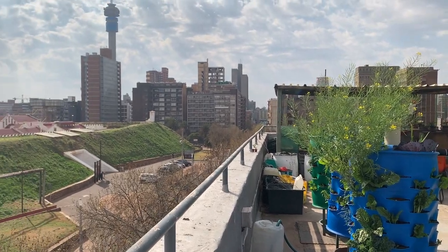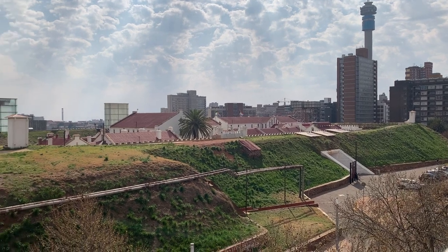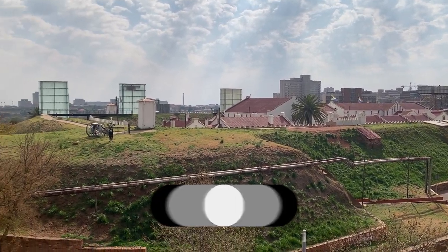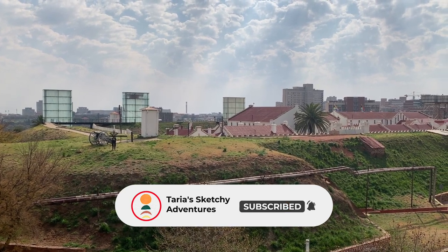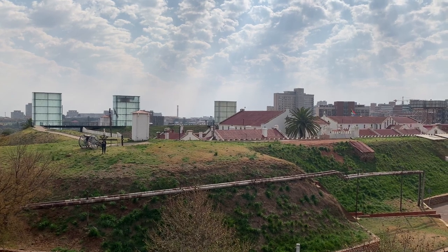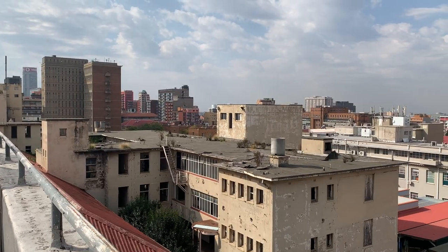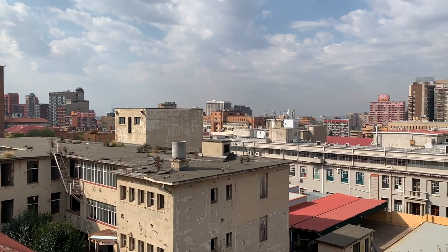So Constitution Hill is now a living museum of South Africa's journey to democracy, but before it used to be a prison and a military fort. Now it's actually home to, as well as the museum, South Africa's Constitutional Court. I've actually never been inside, but it's on my radar — I want to do that at some stage.